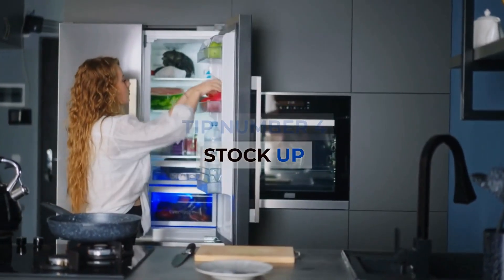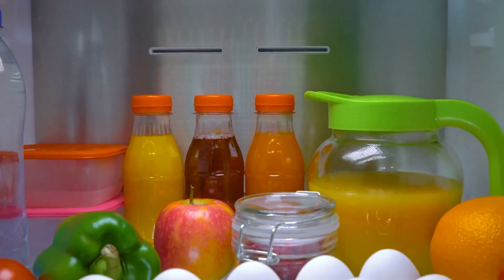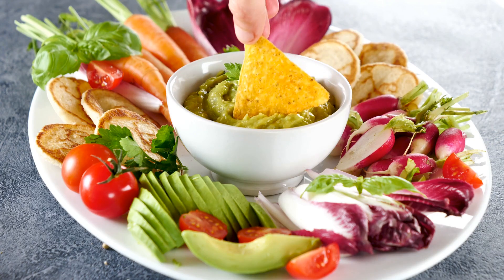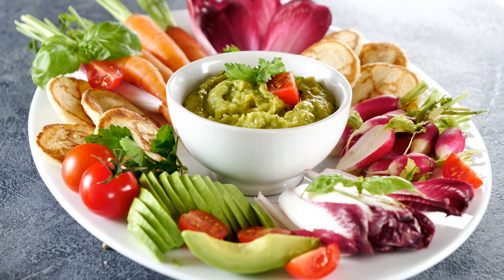Tip number 4: Stock up. Fill your refrigerator and kitchen cabinets with nutrient-dense foods you love. You can make healthy treats in minutes with baby carrots, celery sticks, low-fat yogurt, natural peanut butter, and hummus.